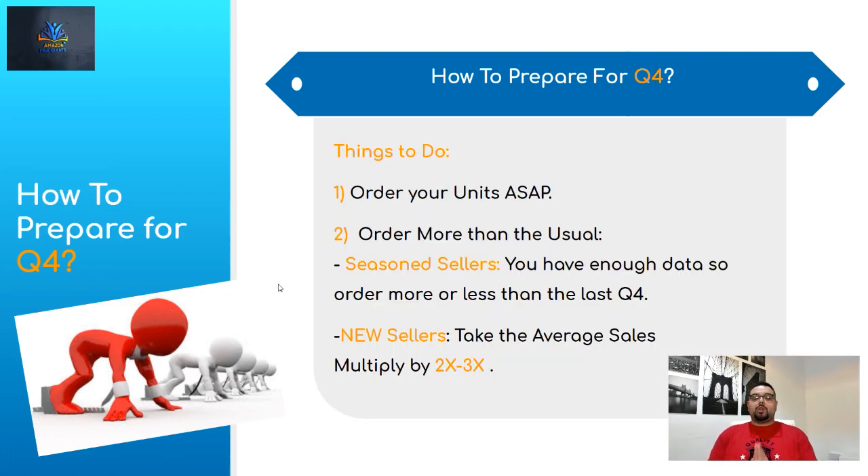Now, how to prepare. Number one: order units ASAP. If you're already a seasoned seller with existing products, place your order now. Make sure you place them as soon as possible so you have enough time to receive them without rushing. If anything happens with the shipment — maybe tariffs or delays — you'll have buffer time to handle it.